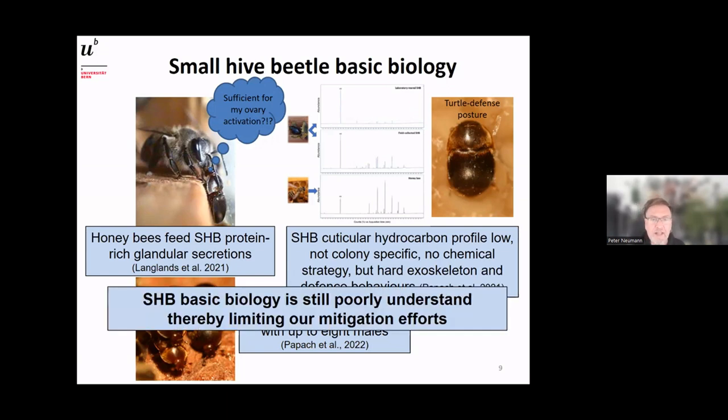To summarize the basic biology: this area is still very poorly understood, and this is limiting our mitigation efforts. Only if we understand the small hive beetle better can we have a better grip on it without harming the bees and beekeepers. We need to enhance our knowledge here.